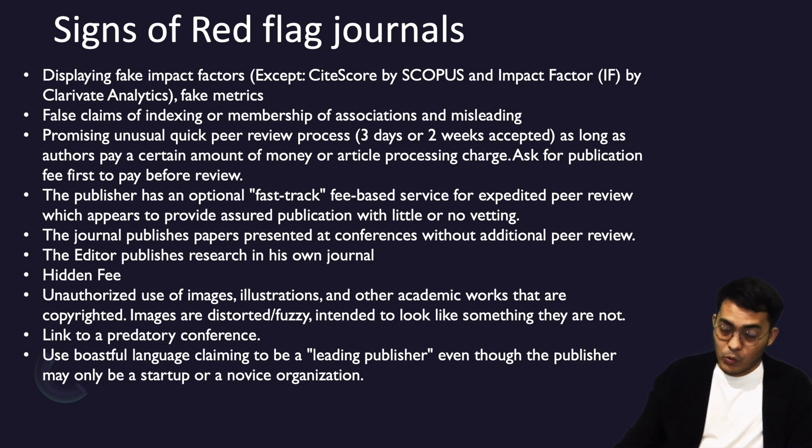Another point is about editors publishing their own research in their own journal. For example, if I am the editor of a journal and I publish my research article there, that is not appropriate. It is a different matter if I only publish an editorial. Be careful with this kind of journal behavior.